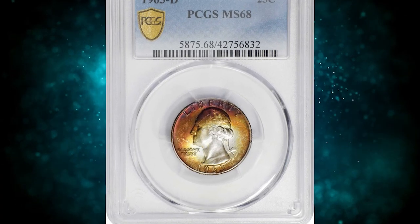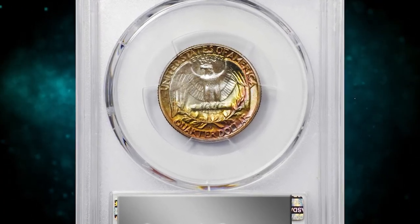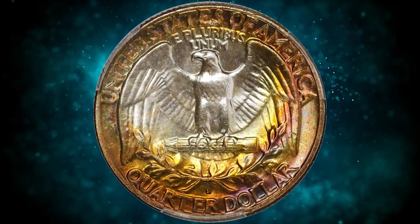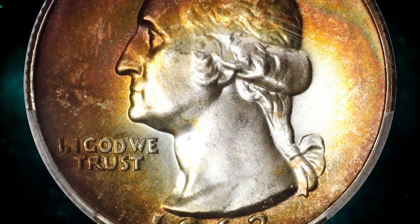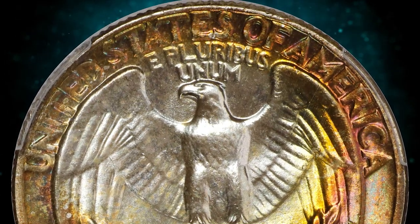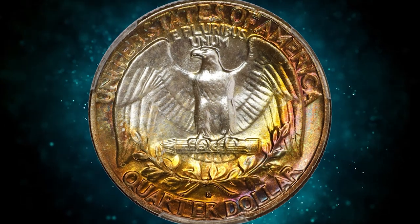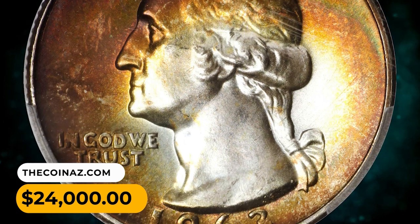Number 3: 1963D Washington Quarter in MS68 condition. This exquisite ultra gem is ringed in halos of intense burnt orange, reddish bronze, and antique gold peripheral toning, with center areas of brilliance also noted. The pattern of toning is strongly suggestive of years spent in a coin-collecting cardboard holder. Fully struck with pristine mint frost. Although the Denver Mint struck a large total of 135,288,184 quarters in 1963, precious few have been preserved with enough care to secure even a superb gem MS67 rating from PCGS. This MS68 quarter was sold for $24,000.